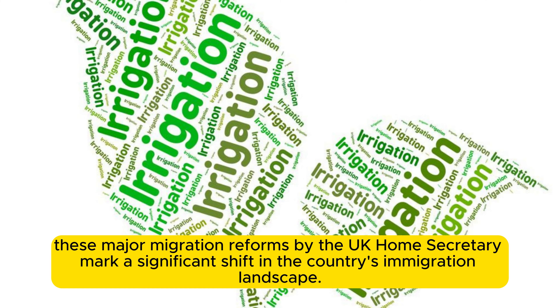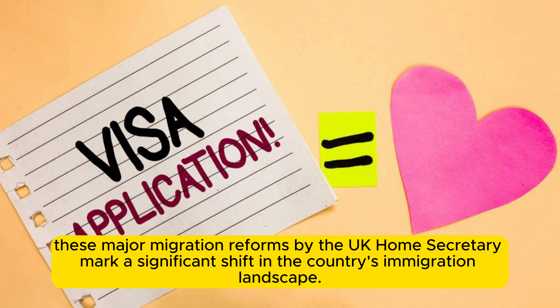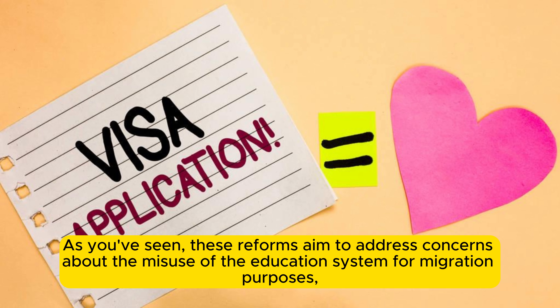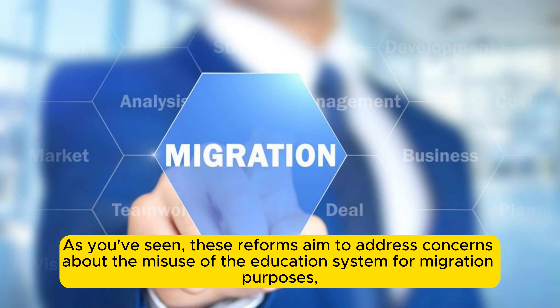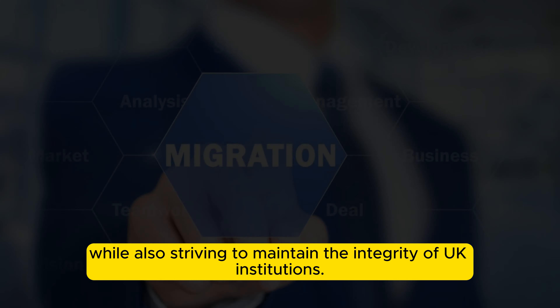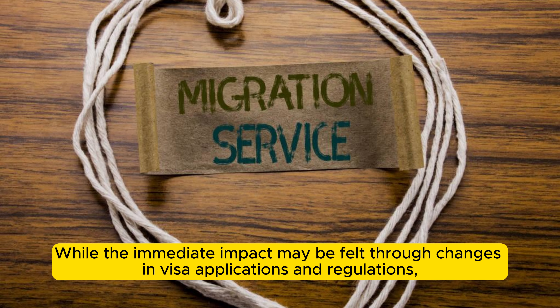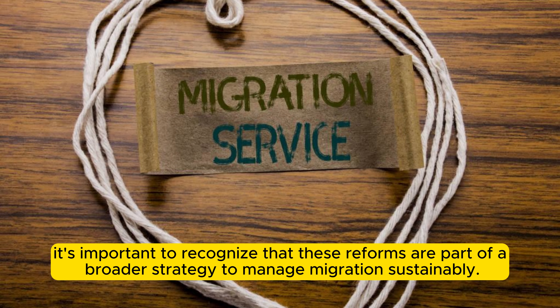These major migration reforms by the UK Home Secretary mark a significant shift in the country's immigration landscape. These reforms aim to address concerns about the misuse of the education system for migration purposes, while also striving to maintain the integrity of UK institutions. It's important to recognize that these reforms are part of a broader strategy to manage migration sustainably.